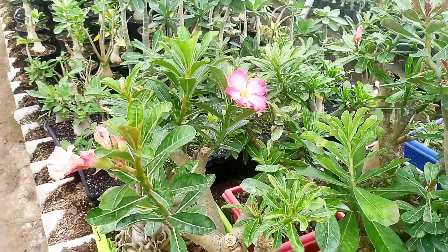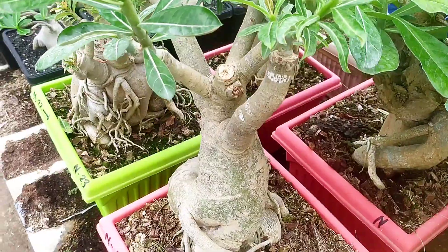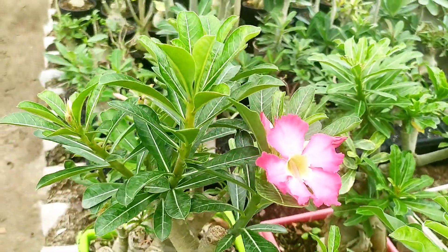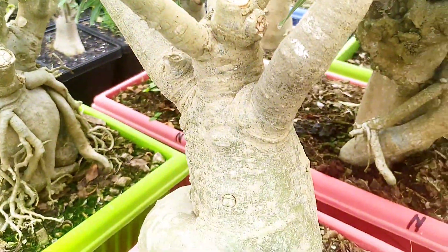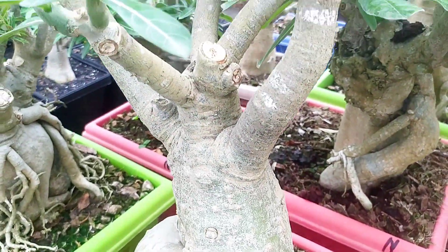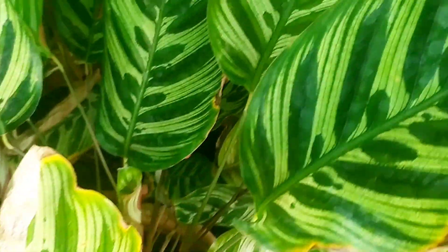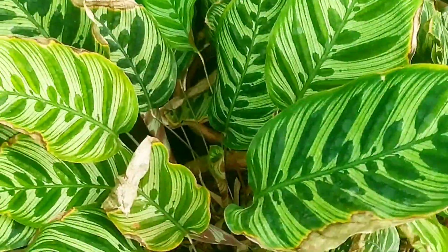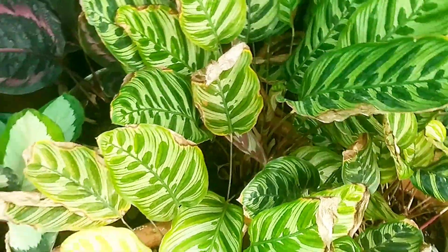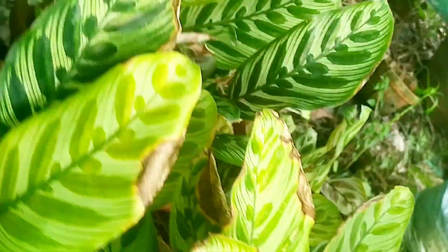It makes a perfect ornament for your interior decoration. Calathea Makoyana, commonly known as the peacock plant, is a wonderful plant that can grow up to 2 feet. These beautiful tropical houseplants are often found as part of indoor collections.